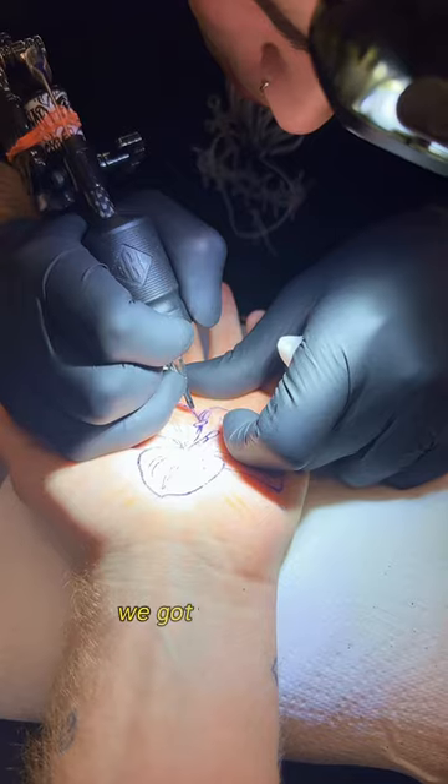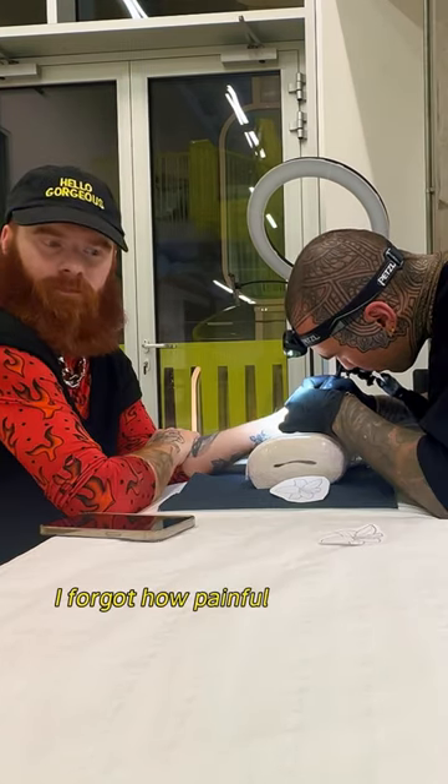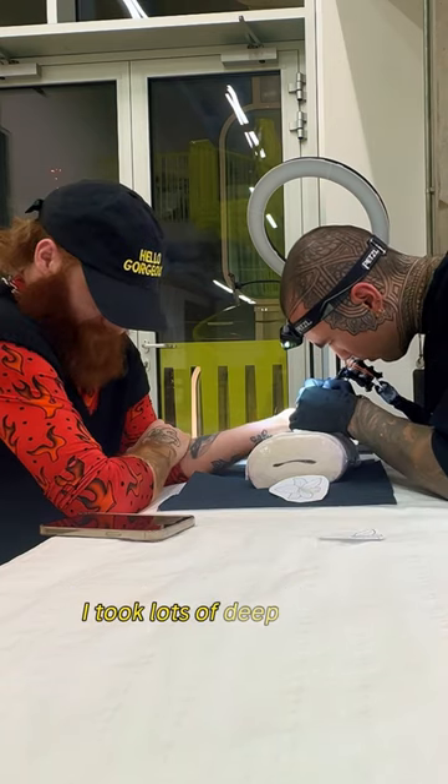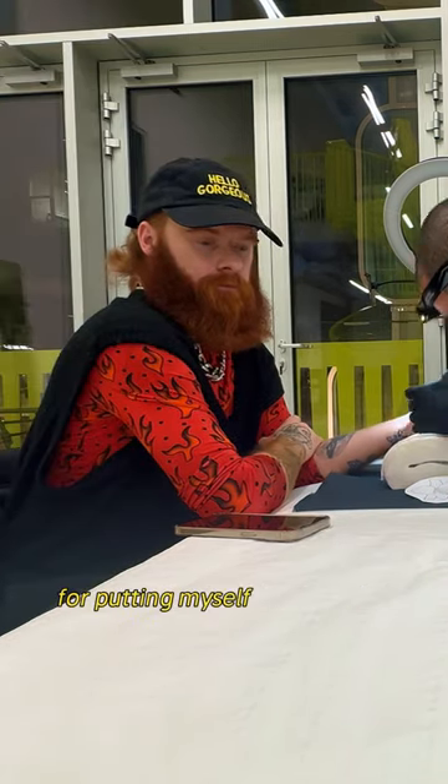Once the stencil was on we got to tattooing, and oh my god I forgot how painful this was. To get through it I took lots of deep breaths and verbally abused myself the entire time in my head for putting myself through this once again.